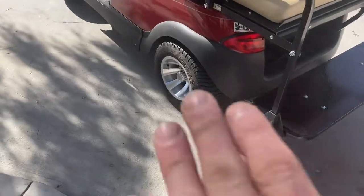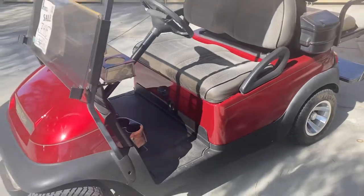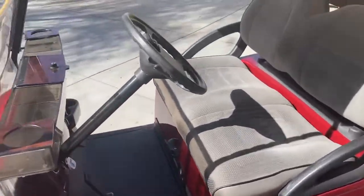Recently it has brand new 10 inch wheels and tires, 2022 batteries, headlights, and taillights.